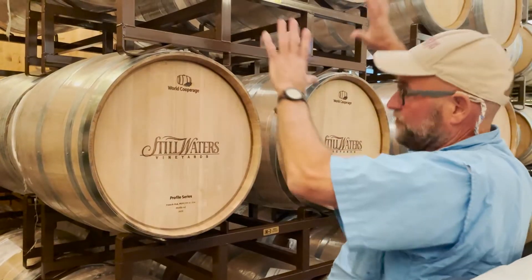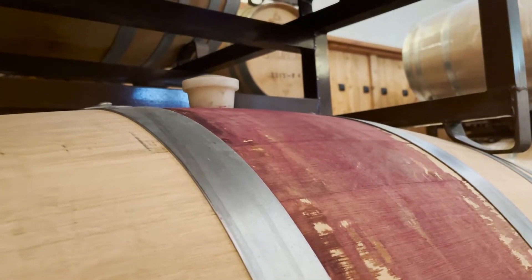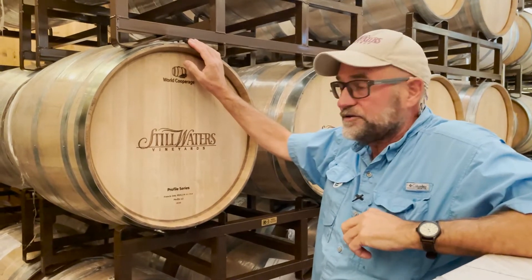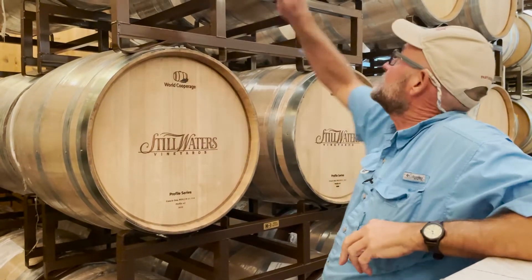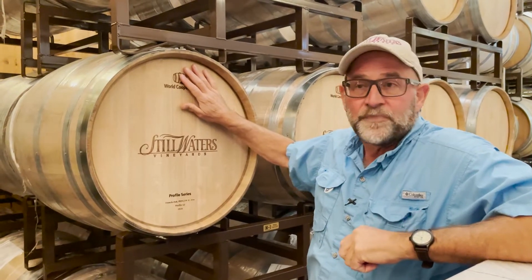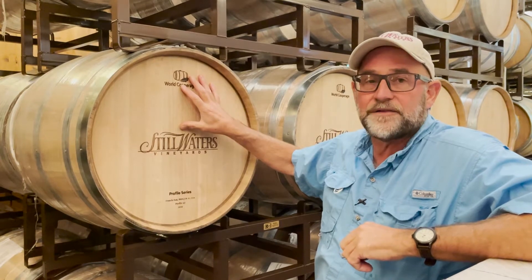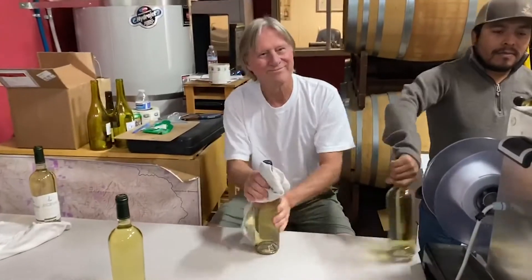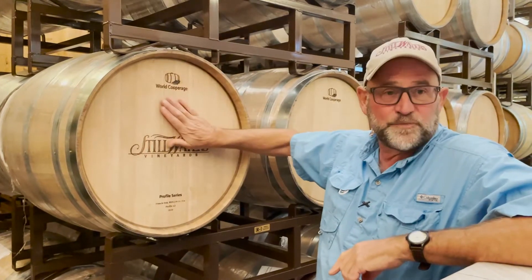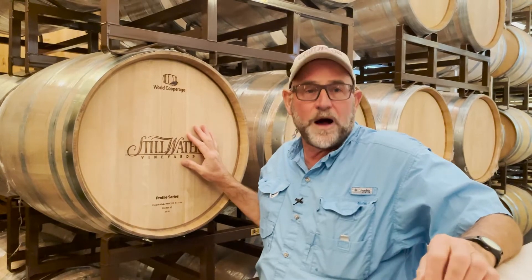We buy these French barrels primarily for the red wine, but one of the things that's an old technique used in Burgundy a lot — and I use it on everything — is I like to season all of these barrels with white wine first, to take a little bit of that barrel flavor and harshness out. Then we bottle those white wines in March and put the red wine from that year into these brand new barrels that have only had white wine in them for about three months.